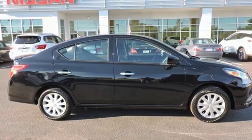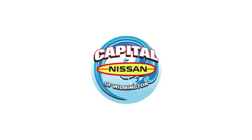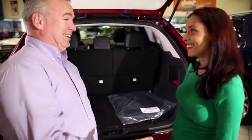Embrace how awesome this Nissan looks. Come in today for a test drive. Capital Nissan of Wilmington, and allow us to demonstrate our commitment to excellence.